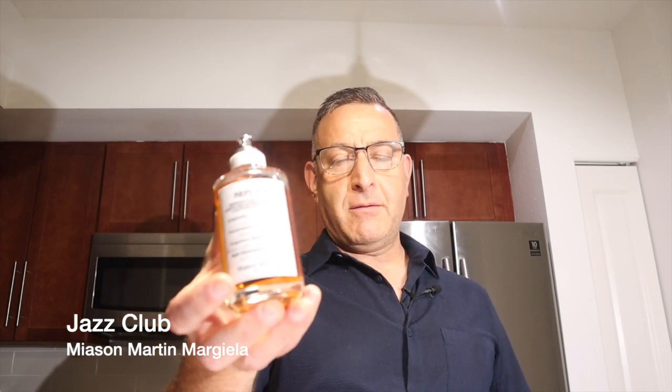Replica Jazz Club lasts seven hours and is very sexy and appealing. Tom Ford Cafe Rose is an excellent eight-hour coffee-and-rose fragrance with myrrh and deep spice. I don't think it's necessary to own unless you love vanilla and coffee fragrances. A similar cheaper scent is Montale Ristretto or Pascal Morabito Salt and Rose.